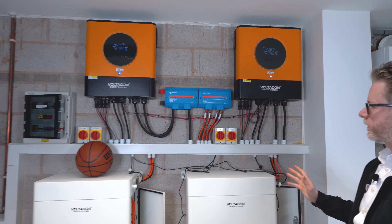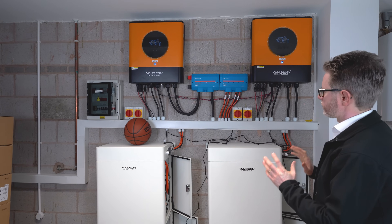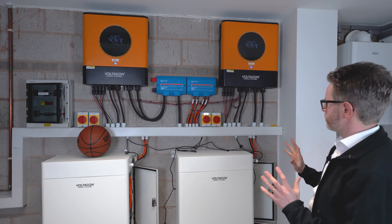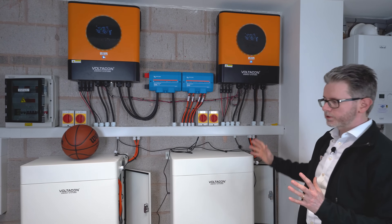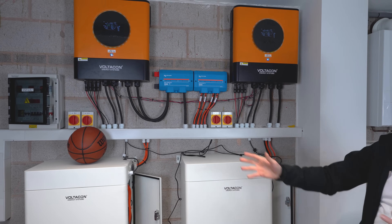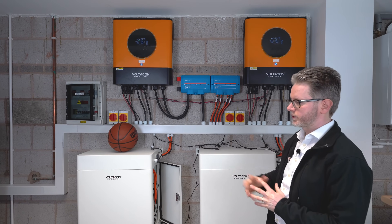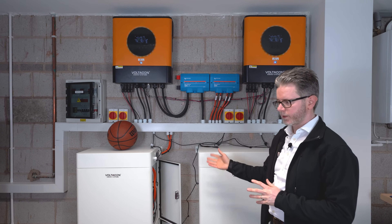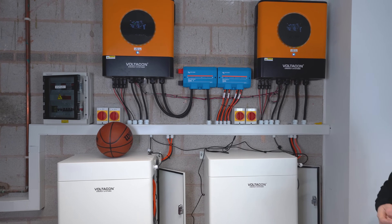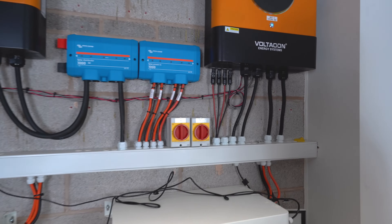It is important to set up solar chargers using an experienced engineer — it's not a simple DIY job. You have to earth the system properly and use the right cables for the installation. BMS communication is extremely important when you have lithium-ion batteries; otherwise the system will fail and the batteries will not charge according to standards. That more or less covers the operation of this system.